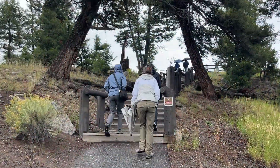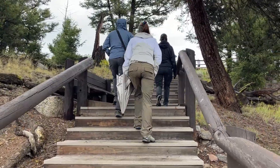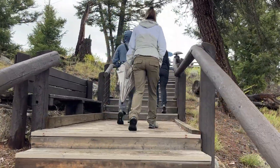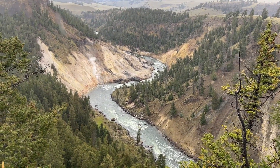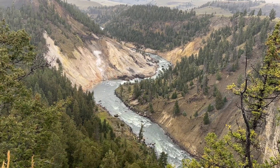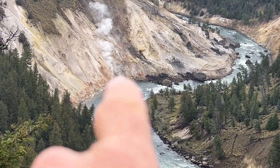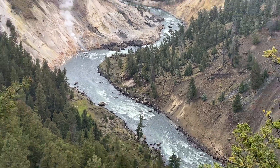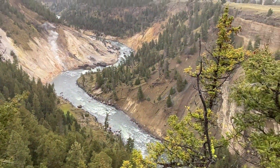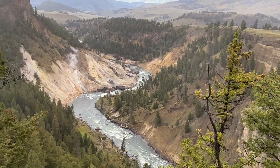We decided to stop and check out Calcite Springs. There's an overlook up here. Just north of Tower Falls hiking area — but that's the Yellowstone River. Calcite Springs, or Calcite Spring as they call it, has a little vent down there. Got some rapids here, pretty cool. This is probably towards the tail end of the Grand Canyon of the Yellowstone, based on the positioning.